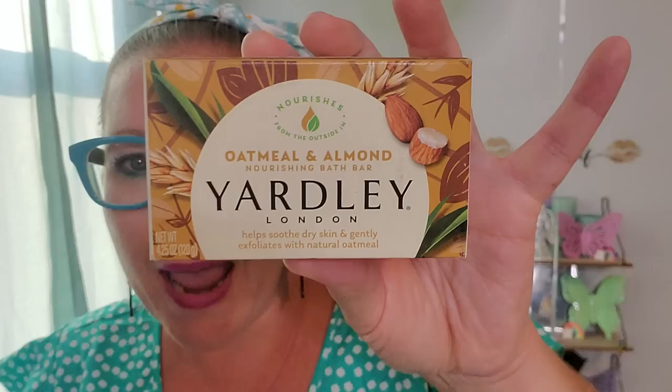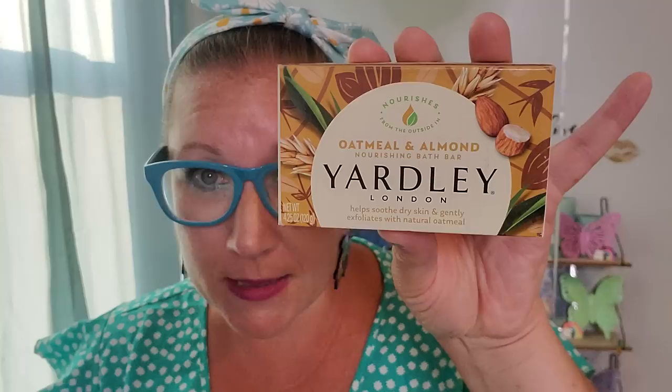I love specialty soaps and when I can find great ones for $1.25 at the Dollar Tree, I scoop them right up because I like variety in soap. This one is one of my favorites — this is the Yardley London Oatmeal and Almond. This scent is by far my favorite in the Yardley London line. It helps soothe dry skin and gently exfoliate with natural oatmeal. I love it, it's fantastic. I hadn't seen it in a while, gave it a poof and a sniff and it made me happy.